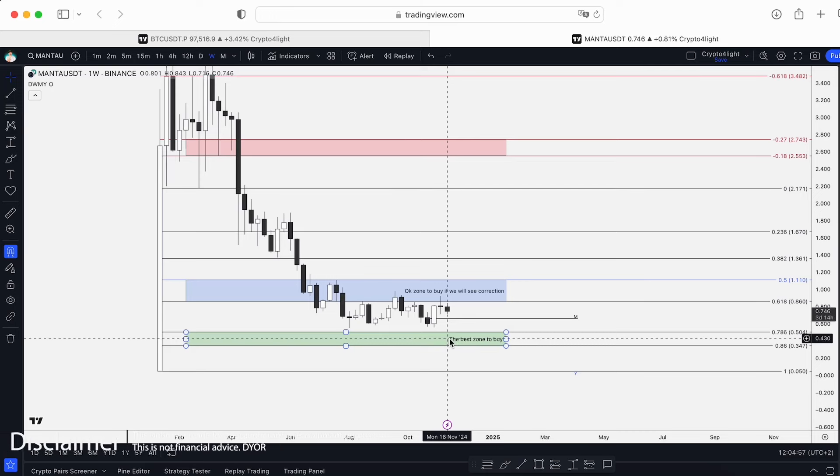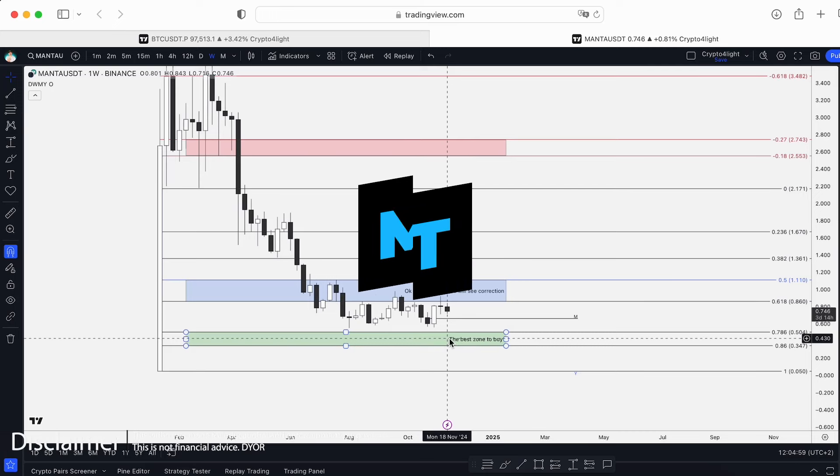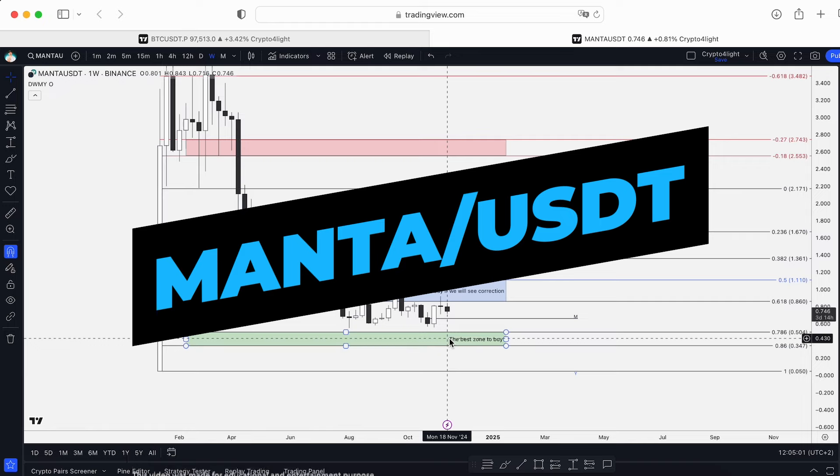Welcome back to the CryptoFallite channel. Today I would like to show you the local updates for Manta with my custom indicator set — what's going on now with that asset. Let's dive in.